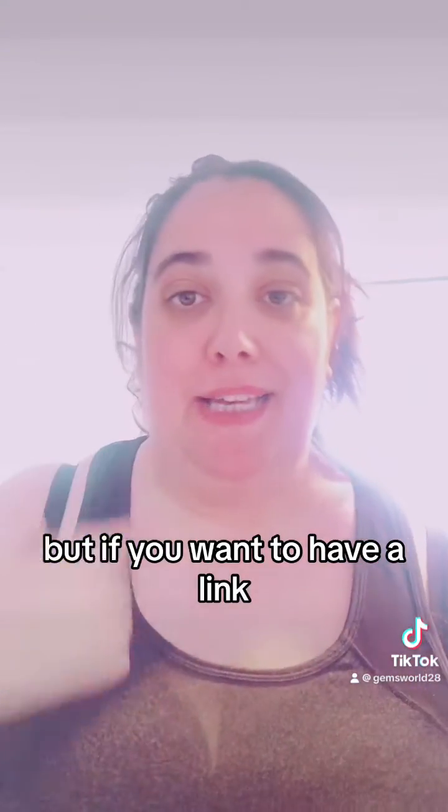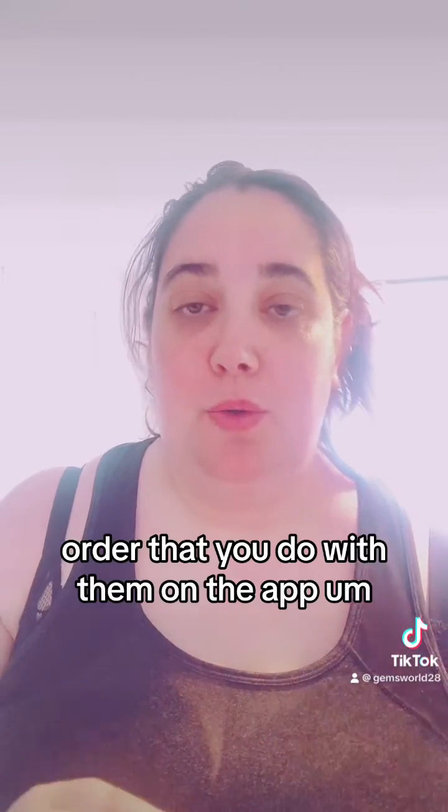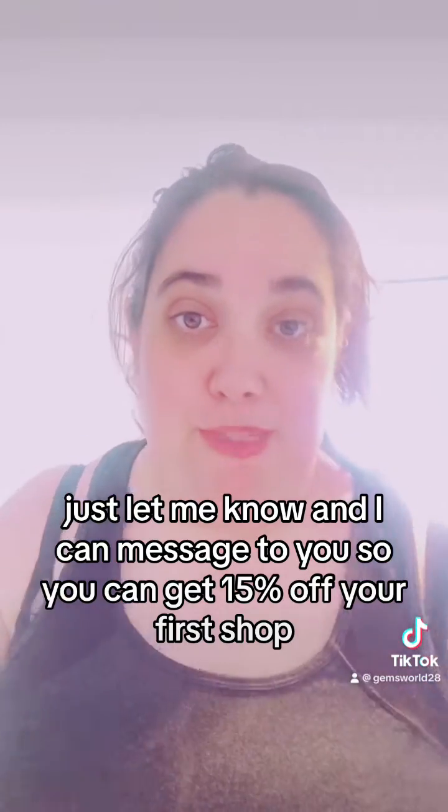If you want a link, you can get 15% off your new order on the app - just let me know and I can message it to you so you can get 15% off your first shop.